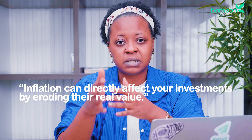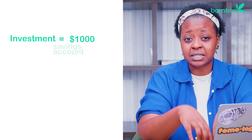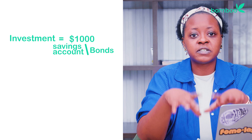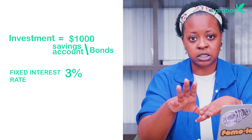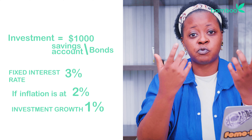Inflation can directly affect your investments by eroding their real value. Let's say you invest $1,000 in a savings account or bond that offers a fixed interest rate of 3%. If inflation is 2%, your investment is only growing by 1% in real terms. In other words, your purchasing power isn't growing as much as the cost of living.